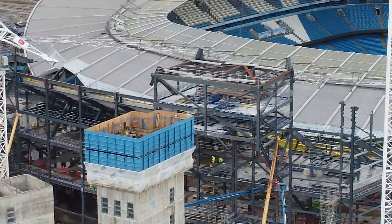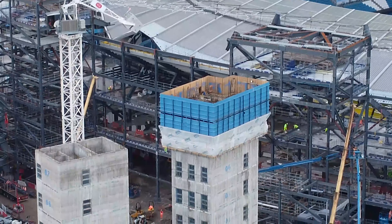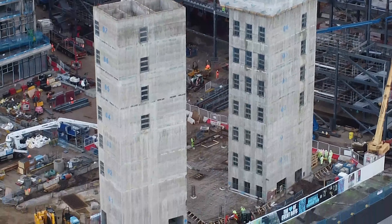There is a big, big change in the stand expansion which we will show you, and we'll get over the actual stadium and give you a good look at that.